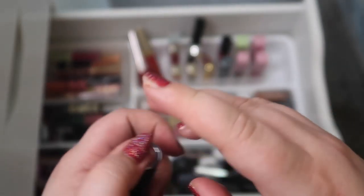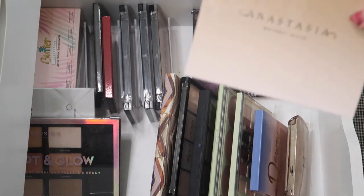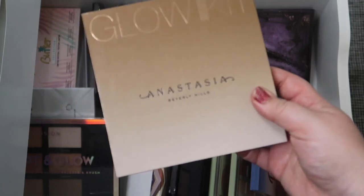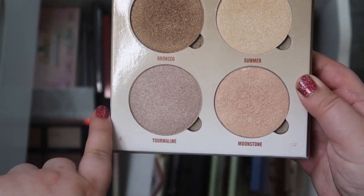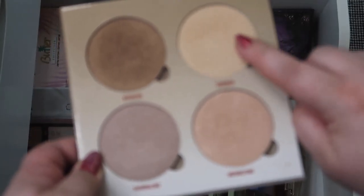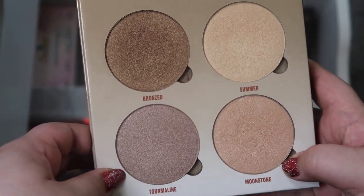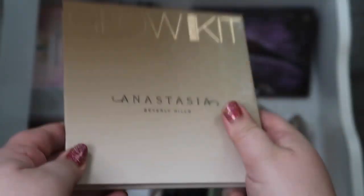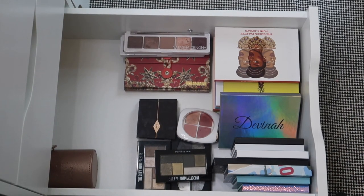Moving on down to my face palette drawer - all I'm technically missing is a contour, but I really want to bring this kit out because it's a really great face palette for the summer. I can use the shade Bronzed as a contour and Tourmaline as a bronzer. For highlighters in this palette, I can definitely use one of them and possibly the Summer highlight, not sure about Moonstone. These will be the bronzer and contour in a glowy kind - and I think that's going to be it for this drawer.